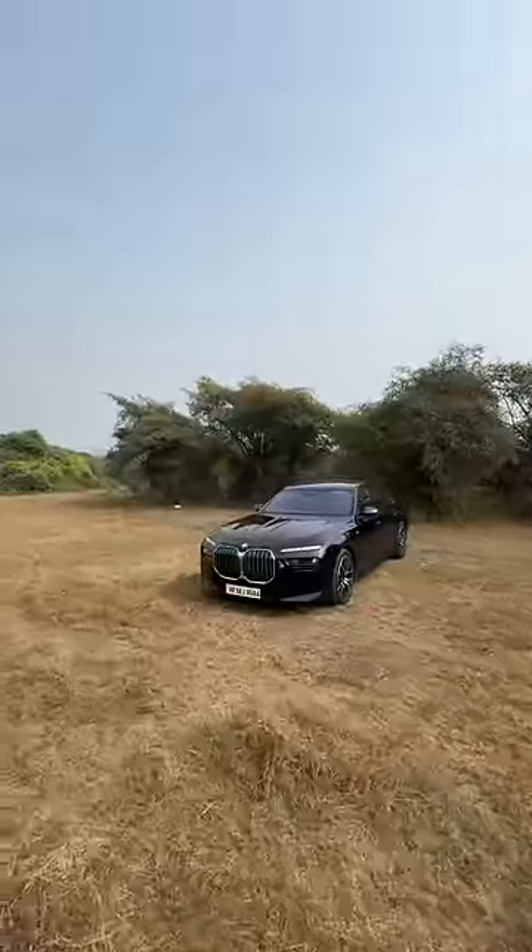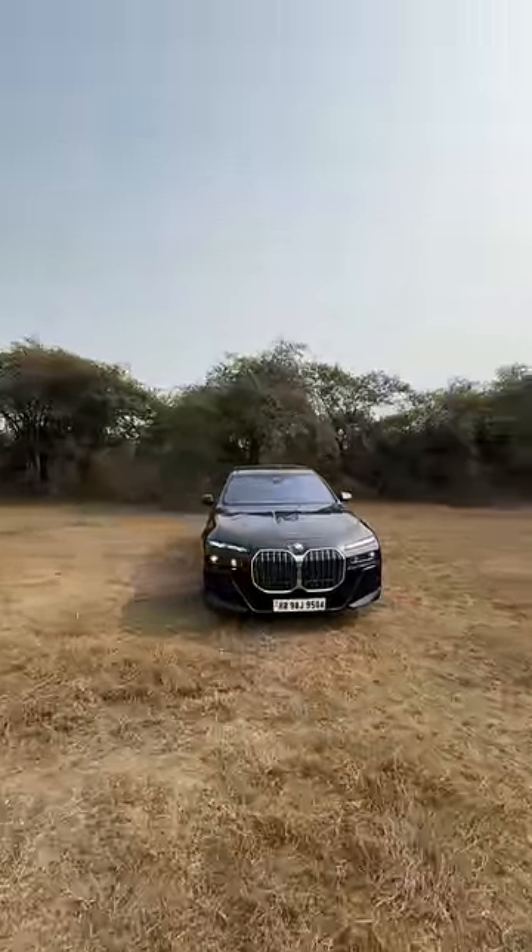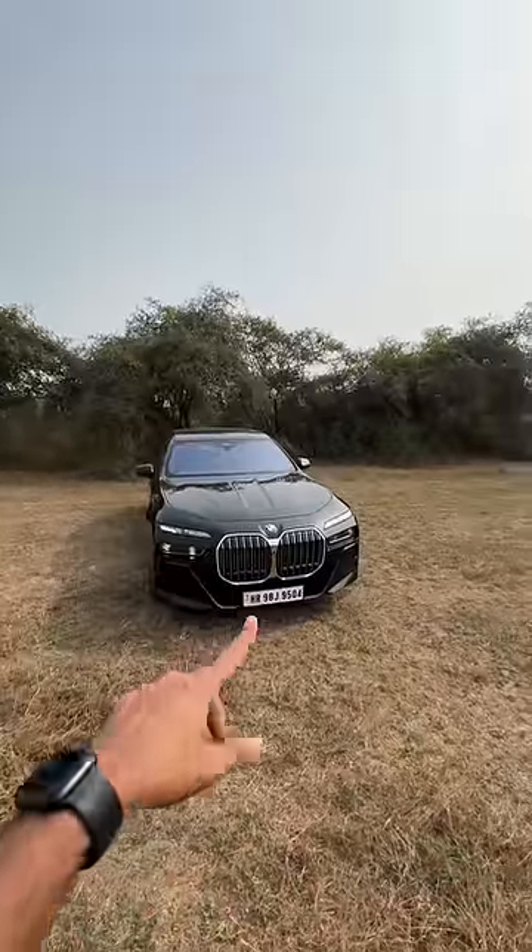This is the 7th generation BMW 7 Series, the 740i M Sport, priced at Rs. 2.1 crores on-road Mumbai. The grille opens and closes when it needs to breathe.